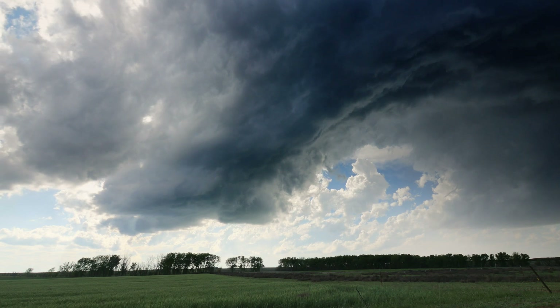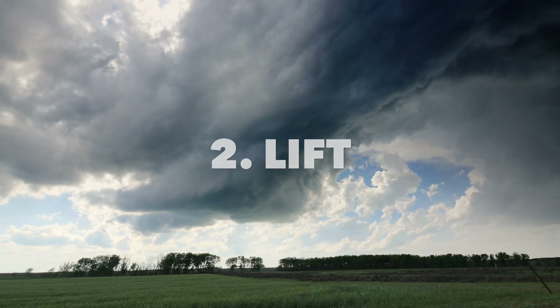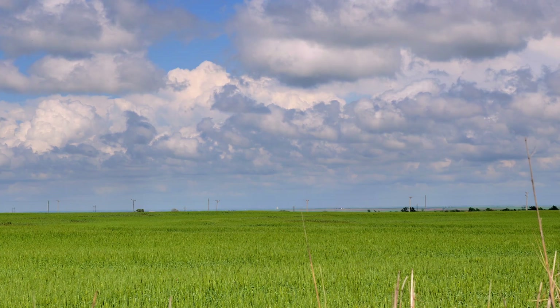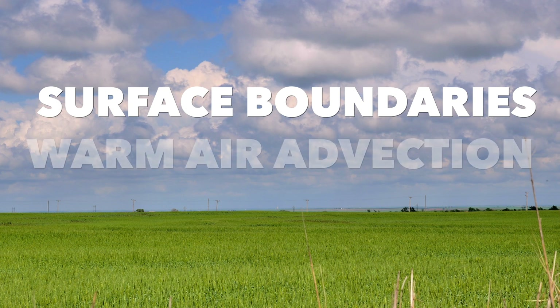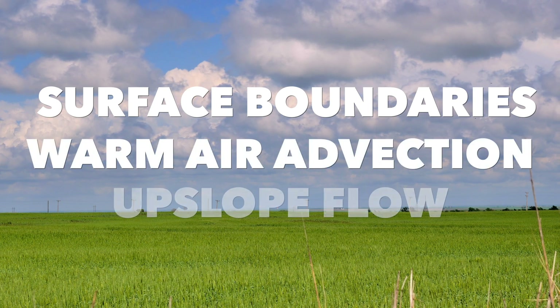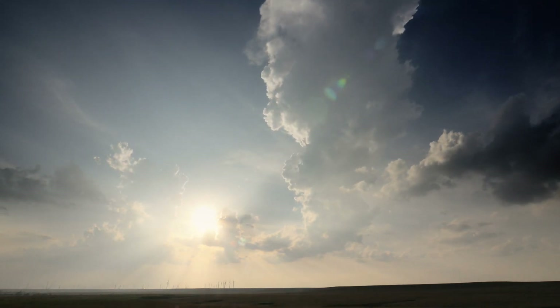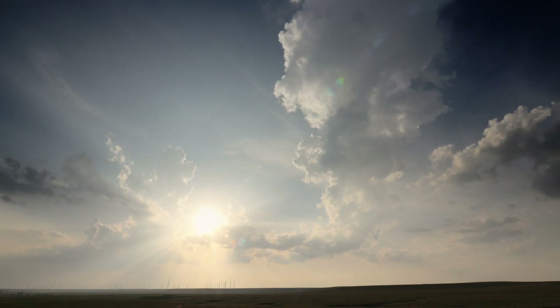But what causes storm clouds to rise in the first place? That's lift. You can get lift from many sources — from surface boundaries like fronts or the dry line, to warm air advection, and even upslope flow. Lift is usually maximized near clashing air masses, but you can also get lift from other processes as well.